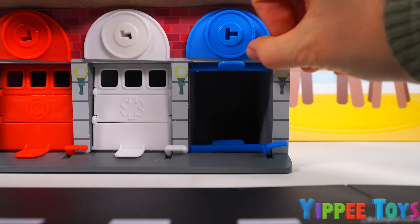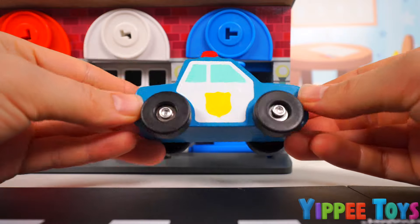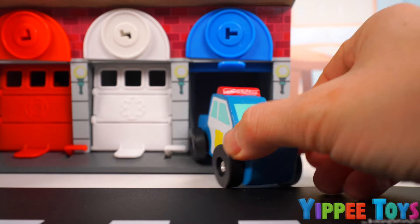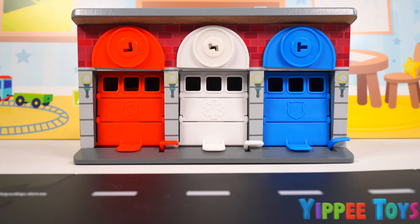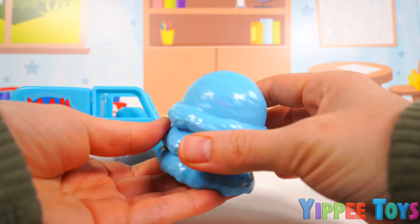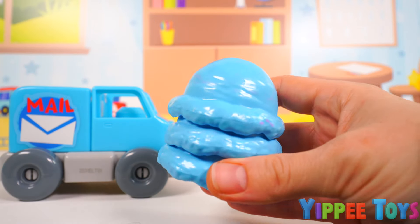Here we go. Yes. It's an empty garage. That means we can park our police car inside. Close the door. Have a great nap, vehicles. Here we have one, two, three blue scoops of ice cream.